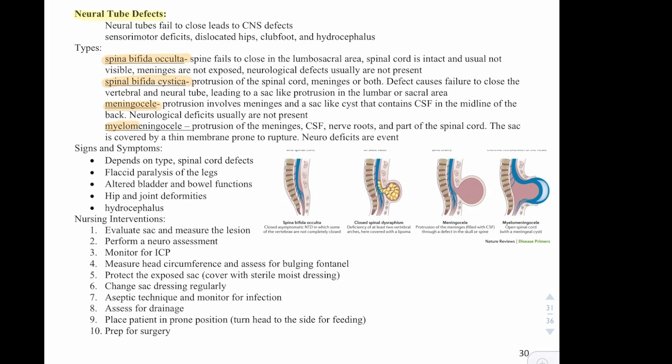A myelomeningocele is a protrusion of the meninges, cerebrospinal fluid, neural roots, and part of the spinal cord. The sac is covered by a thin membrane but prone to rupture, and neurodeficits are evident. Signs and symptoms depend on the type and spinal cord deficit and include flaccid paralysis of the legs, altered bladder and bowel function, hip and joint deformities, and hydrocephalus. Nursing interventions include evaluating and measuring the lesion, performing a neuroassessment, monitoring for intracranial pressure, measuring head circumference, assessing for bulging fontanelles, protecting the exposed sac with a sterile moist dressing, changing dressings regularly using aseptic technique, monitoring for infection, assessing for drainage, placing the patient prone and turning the head to the side for feedings, and preparing for surgery.